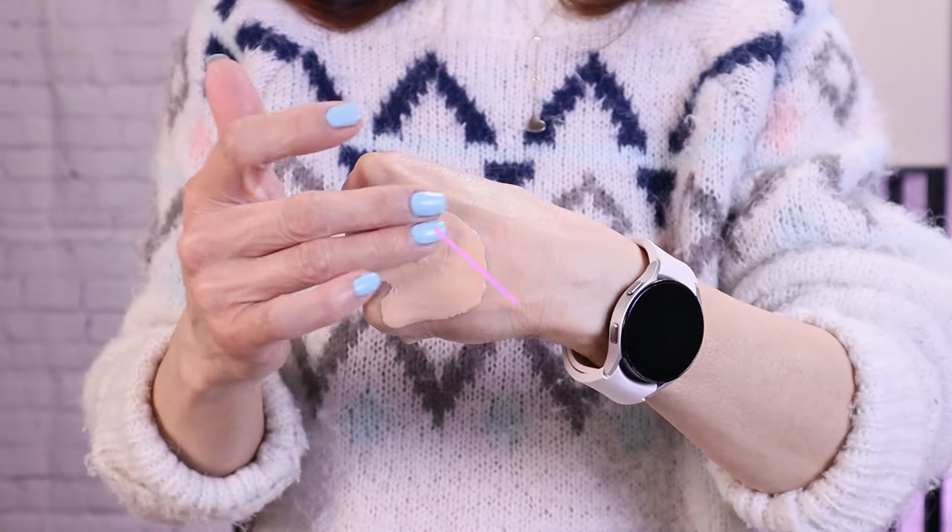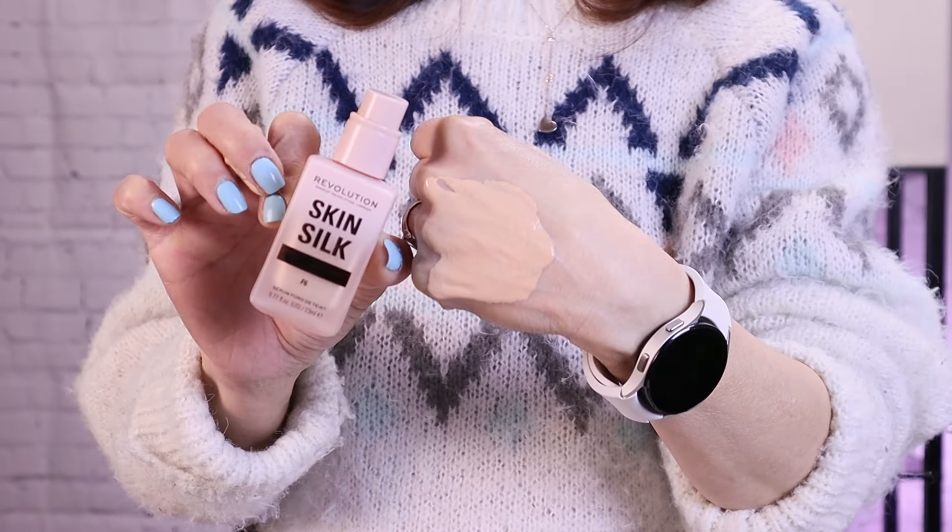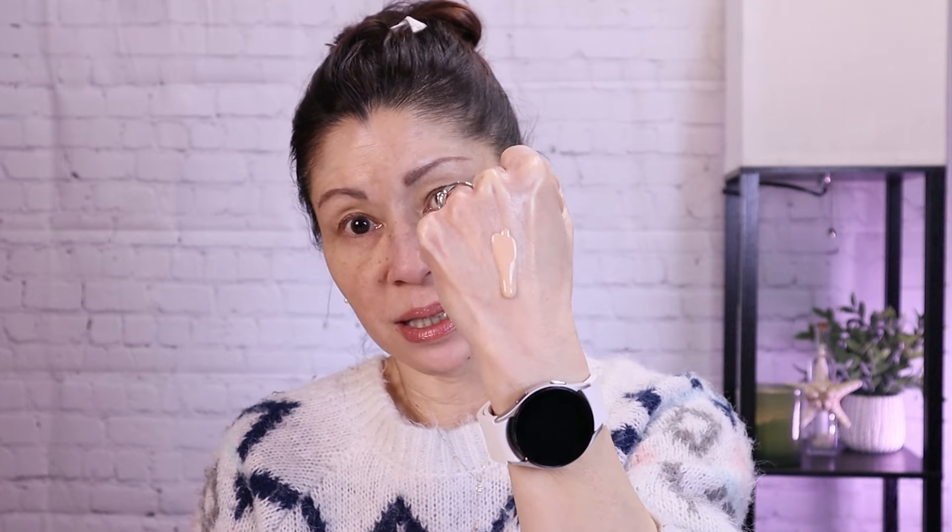It boasts light to medium coverage that you can build up, and it provides a radiant satin finish. If you're new to my channel, I have normal to dry skin with hyperpigmentation, fine lines, and redness. Someone had mentioned this is supposed to be the dupe to the Laura Mercier Real Flawless, and I'll let you know at the end. As you can see, it's very serumy — it lives up to its claims, and I'm going to apply it to the middle of my face.